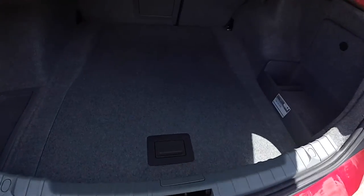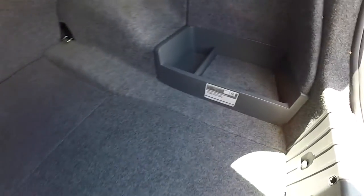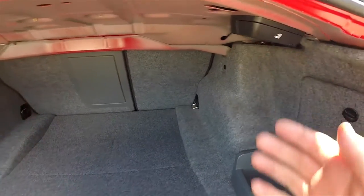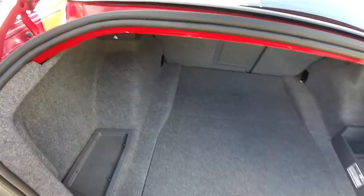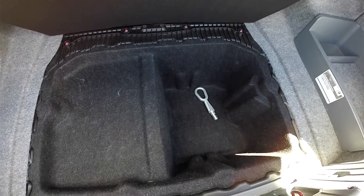Looking at the luggage area, it is very nice and spacious. It is also fully carpeted with a little storage tray. Your seat back releases are accessible, and underneath you have additional storage. And that is a towing recovery eye.